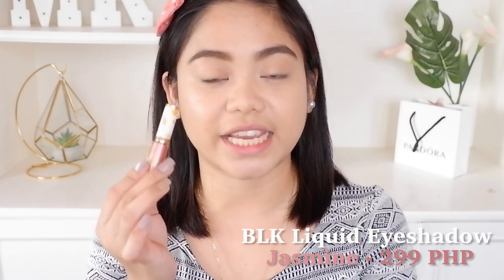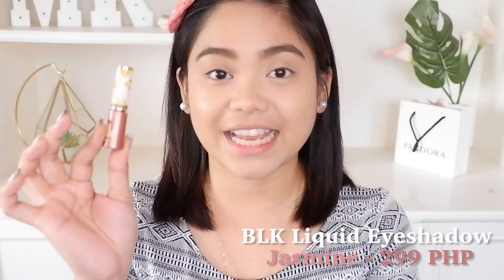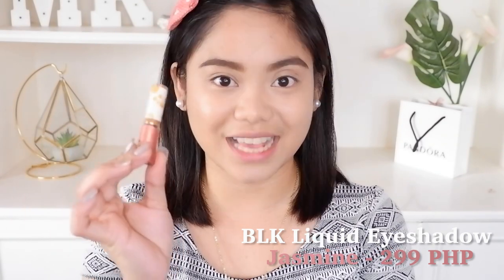So first guys, ang gagamitin ko is itong liquid eyeshadow from BLK. Doon sa previous vlog ko guys, if you have watched it, gumagamit din talaga ako nitong BLK na liquid eyeshadow. I love this shade. But this one is their newest shade ng liquid eyeshadow — and ito yung shade Jocelyn.